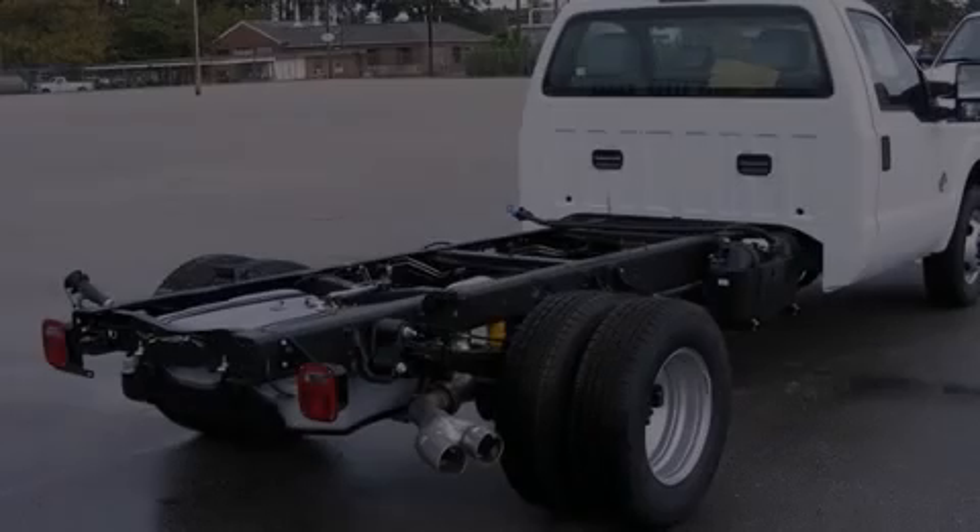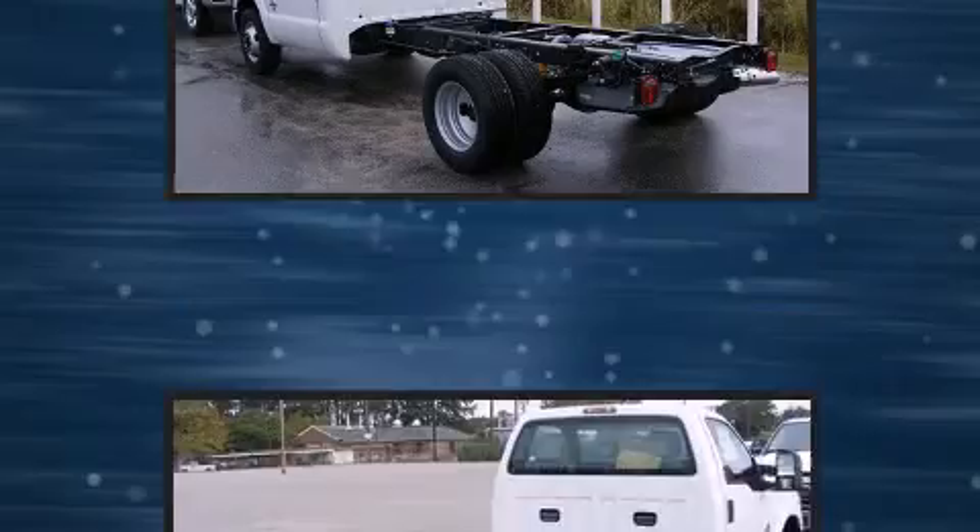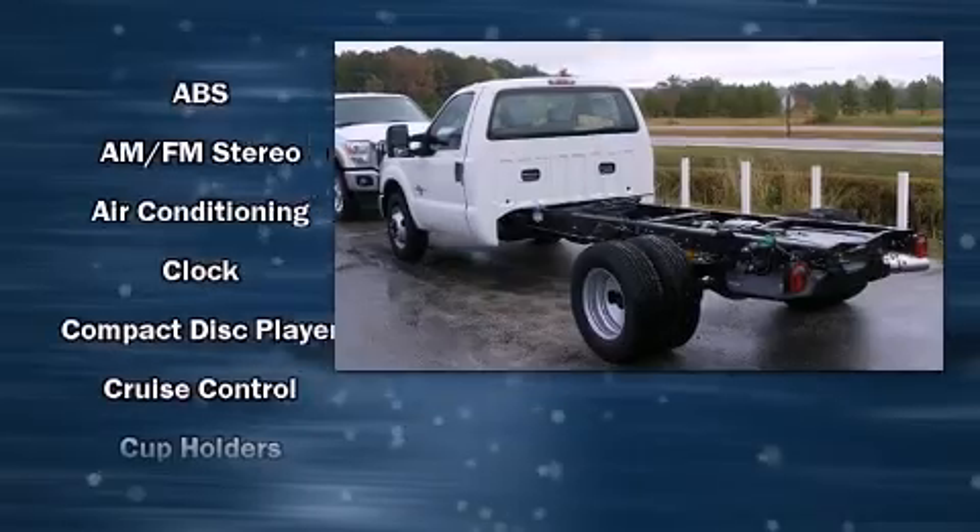Outstanding design defines the 2011 Ford F-350 chassis. It features an automatic transmission, rear-wheel drive, and a powerful eight-cylinder engine.